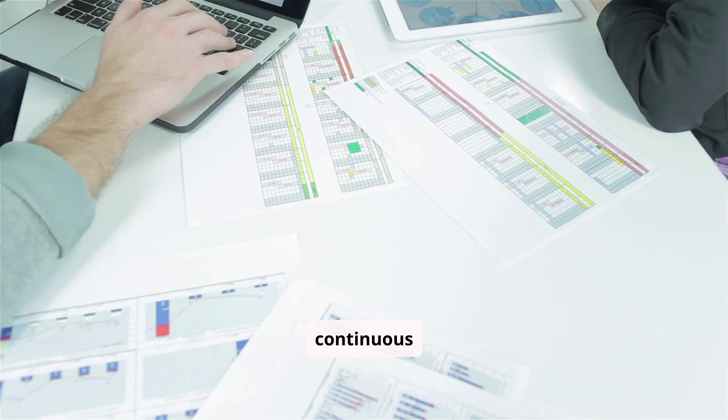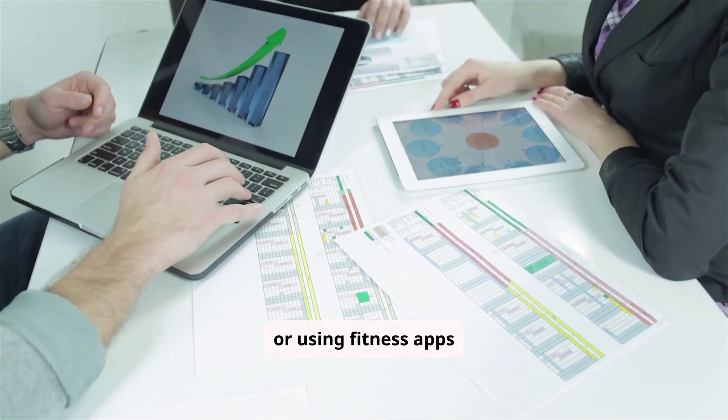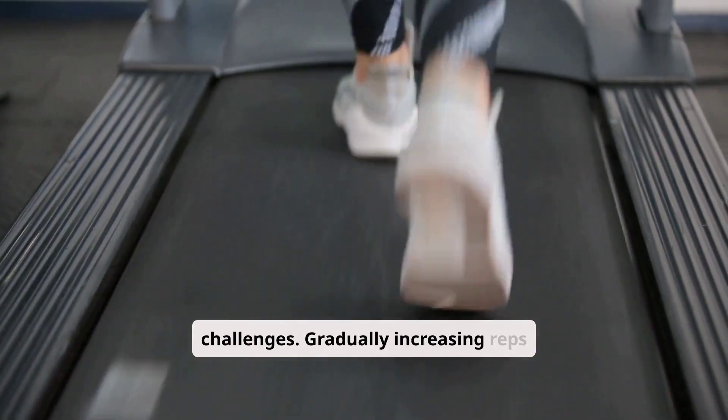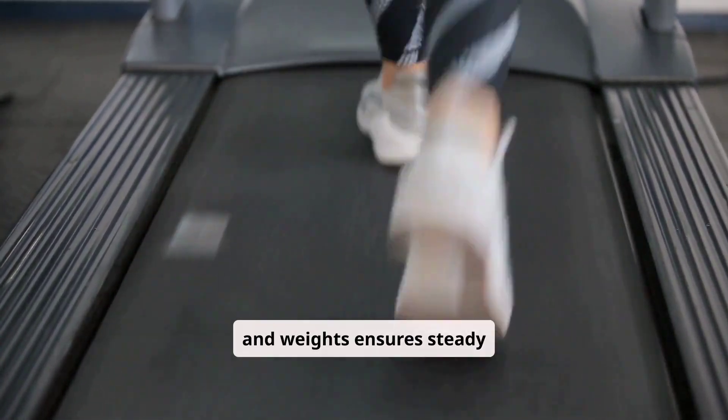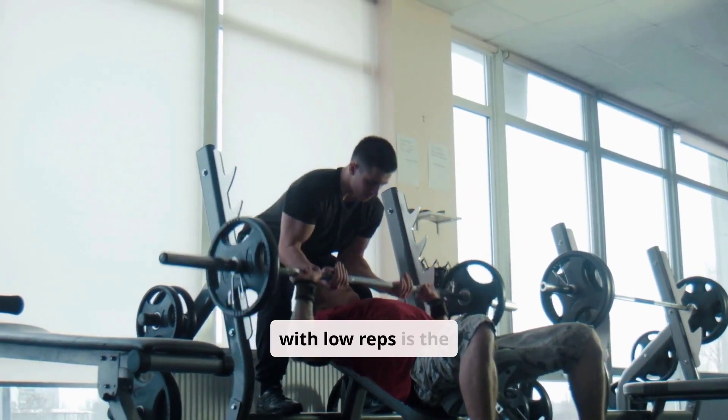Tracking and progressing reps over time is vital for continuous improvement. Keeping a workout journal or using fitness apps helps monitor progress and set new challenges. Gradually increasing reps and weights ensures steady advancement and sustained motivation.